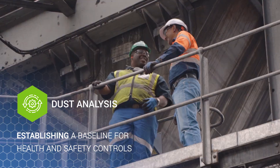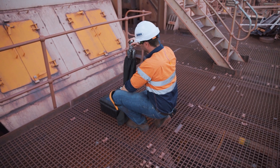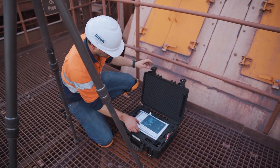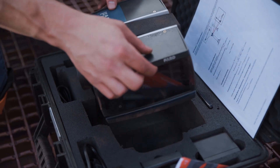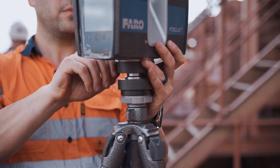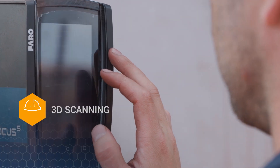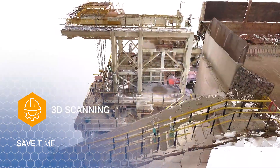Our 3D scanning technology empowers you with the information you need to create a safer on-site environment while improving workflows and reducing your cost and time outputs. Through our building information modeling technology, you have access to the information you need to save time by using state-of-the-art data capturing methods instead of outdated methods such as manual measuring.